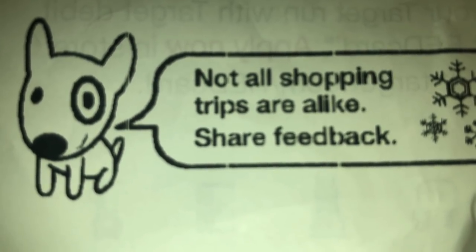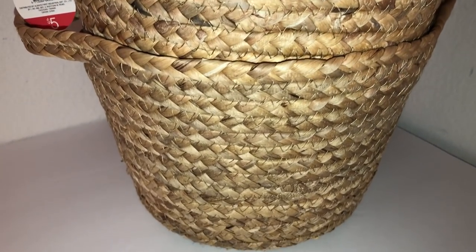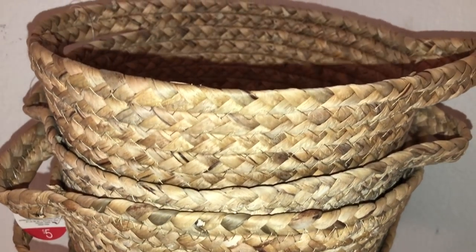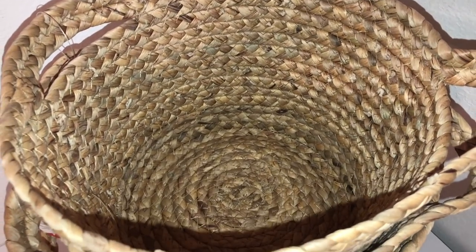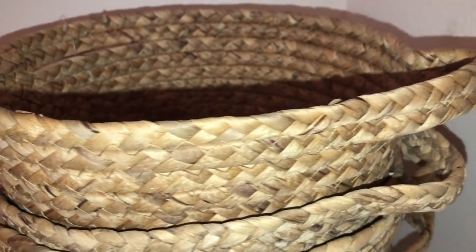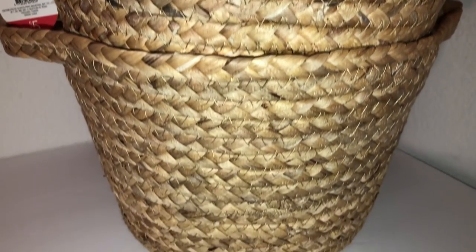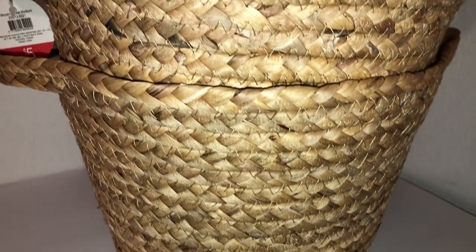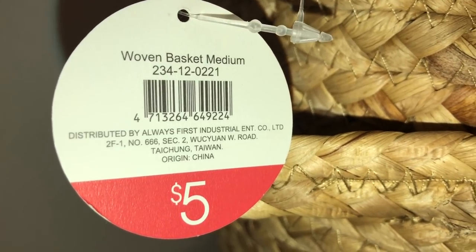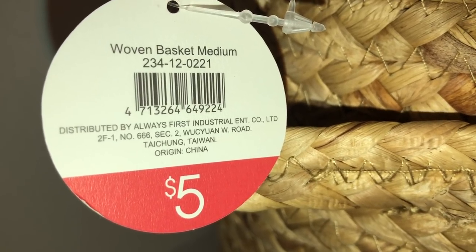The first items I picked up are these natural woven baskets. I love how they look — they really look handmade. These baskets are pretty deep, with a nice wide base and handles on each end. All of the colors are in varying shades of a natural tone, which really gives them interest. This is called a Woven Basket Medium — the size is medium — and it is five dollars. The DPCI is 234-120-221.